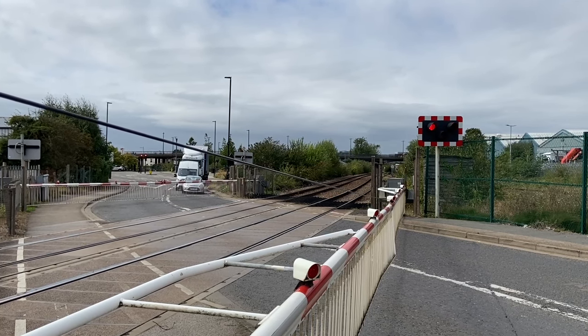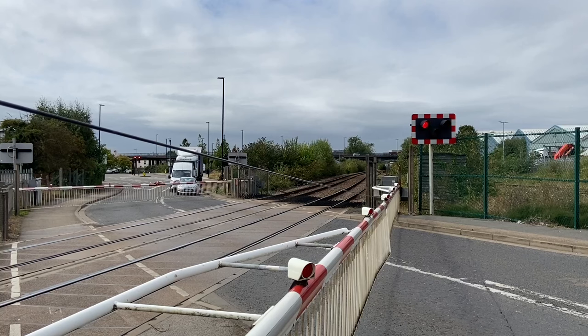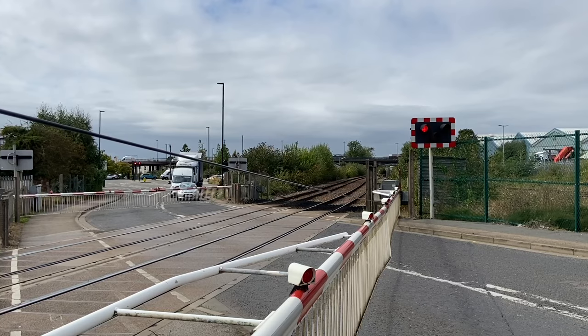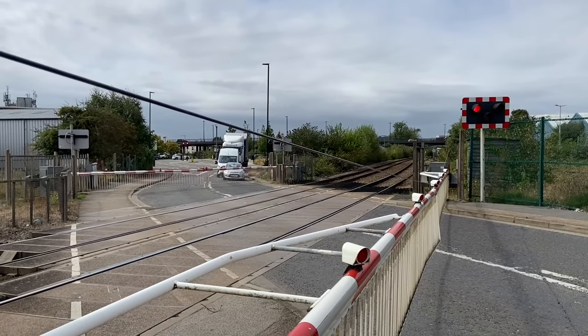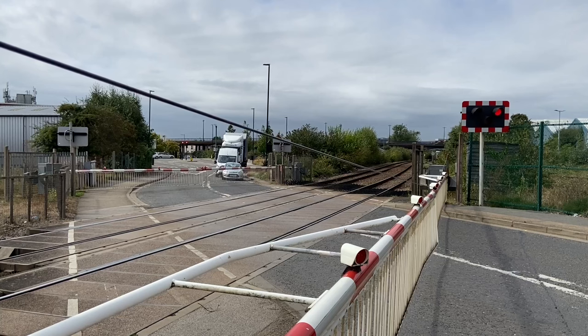Rail Cams isn't functional, Open Train Times isn't functional, Signal Maps isn't functional. So we've pretty much gone back to old-fashioned days — we've barely had any open data at all.